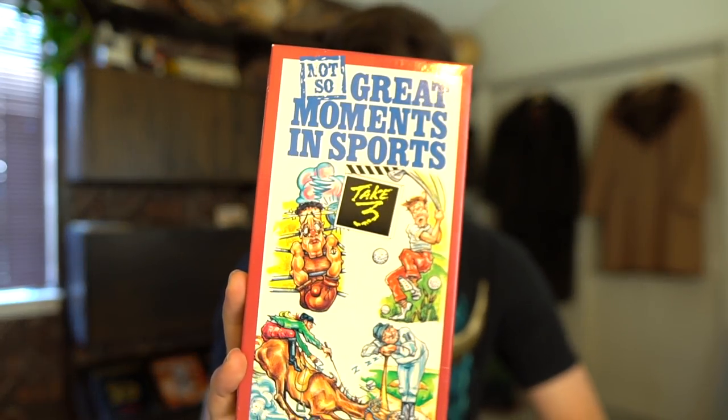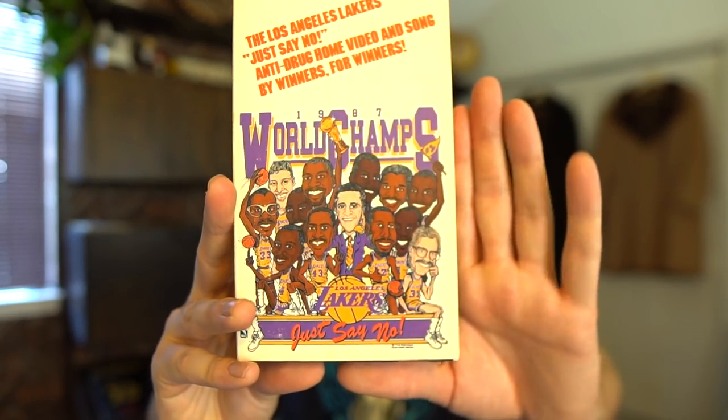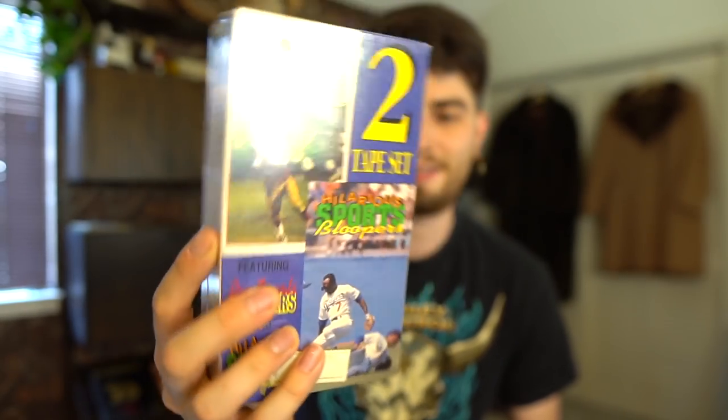Inside we also have a VHS collection. I cannot wait to crack into these — I'm gonna start converting them to digital files so I can put clips in my videos. You have 'Not So Great Moments in Sports,' the 1987 World Champs Los Angeles Lakers with a caricature drawing — that is art. Are the Lakers gonna win this NBA Finals, y'all? And you have the two-tape set of hilarious sports bloopers. These are dead stock. I appreciate you Manuel, you're a real one, and thanks for sending my girl those molds.